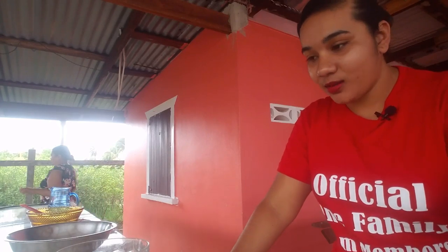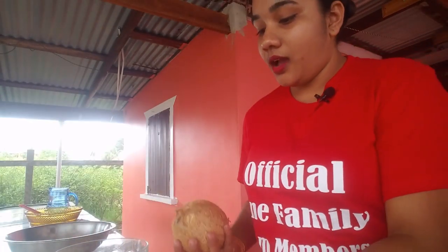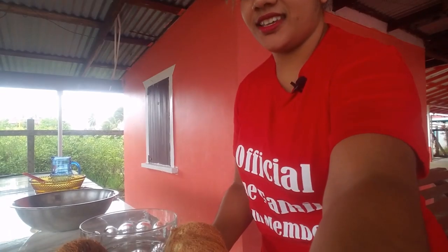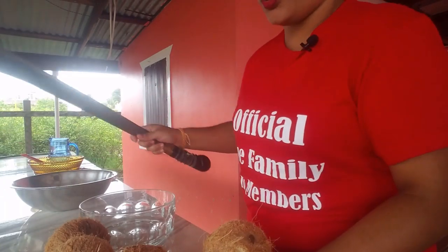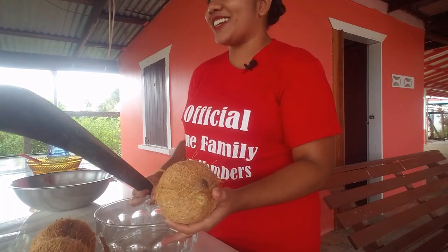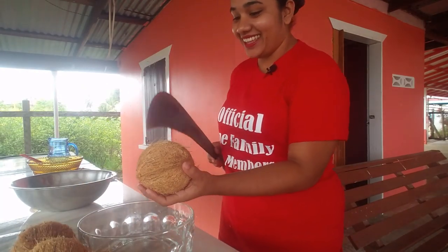So we are home and we have our coconuts — we have five coconuts. Now I'm gonna burst these coconuts in this bowl here, let me show you guys. My sister was actually showing me how to burst this coconut. I don't know how to do it right, so let me make the first try and if I fail she will do it.